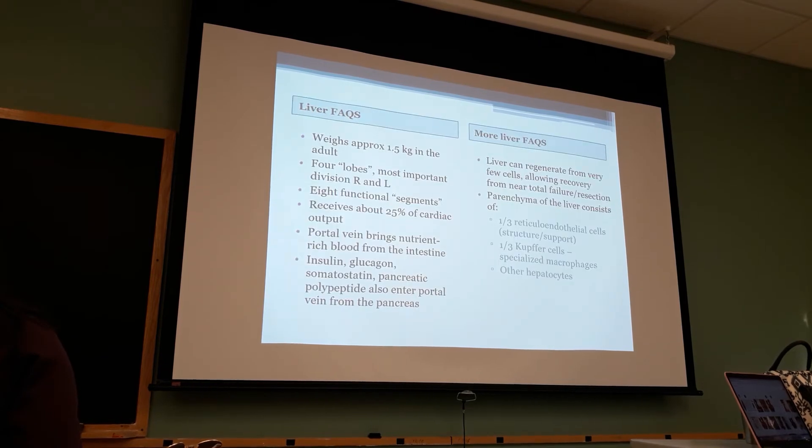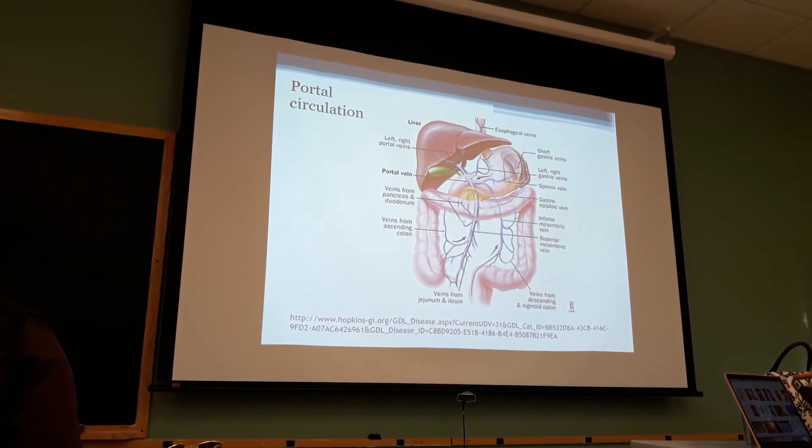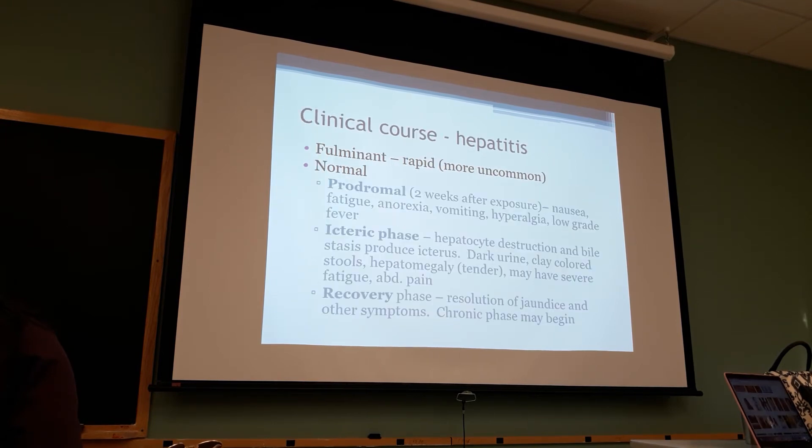The liver - we talked a little bit about it before, you can read that. Portal circulation, hepatitis, inflammation of the hepatic cells - we have A, B, C.